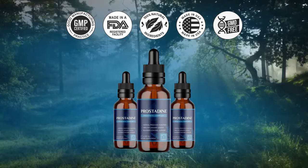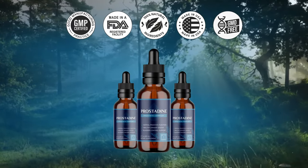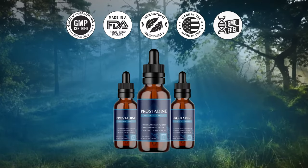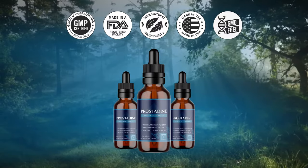Number 8: Can you tell me more about the Prostadine guarantee? Prostadine comes with a 60-day, 100% money-back guarantee. That means if you decide you don't like the product at any point in the next 2 months, all you need to do is email them and return your order, and they'll refund your entire purchase.